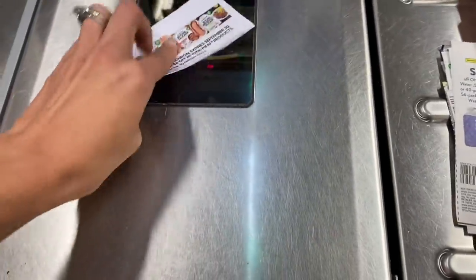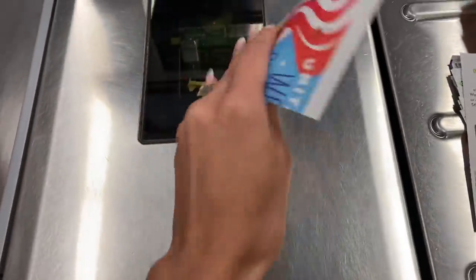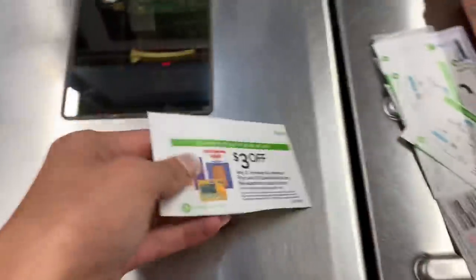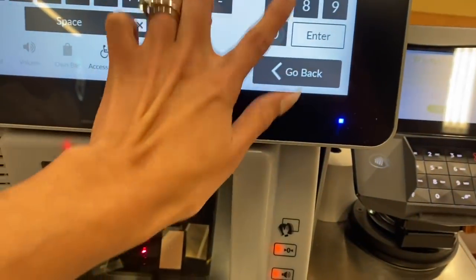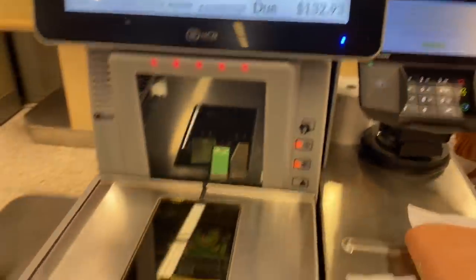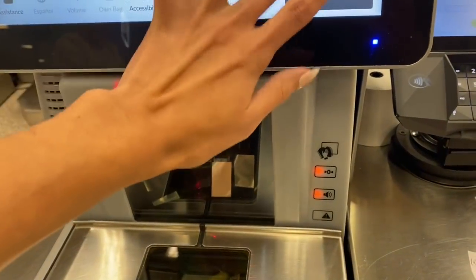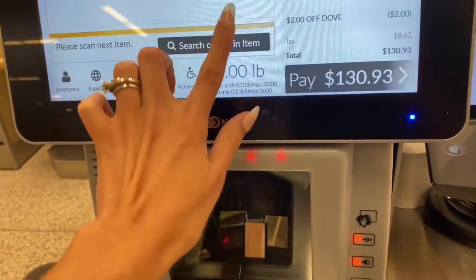I like to use self-checkout here because I can make sure everything's coming off and I don't miss anything. Of course at CVS and Walgreens I always use regular checkout and they're awesome, but I like self-checkout here at Publix and Walmart. When you have a store coupon, you type in the little number in the corner, like a fruit or vegetable code, and it takes off the amount. If you're using four of a store coupon, you've got to type in the number each time and insert them each into the slot as you go.